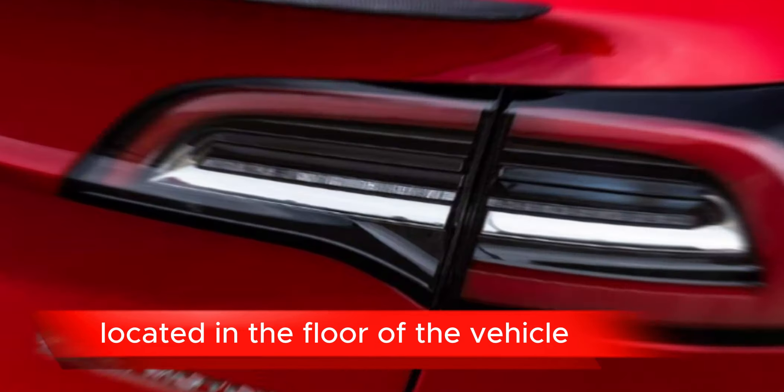Electric propulsion: the Tesla Model 3 is fully electric, meaning it doesn't rely on gasoline. It's powered by a battery pack located in the floor of the vehicle, giving it a low center of gravity for better handling.